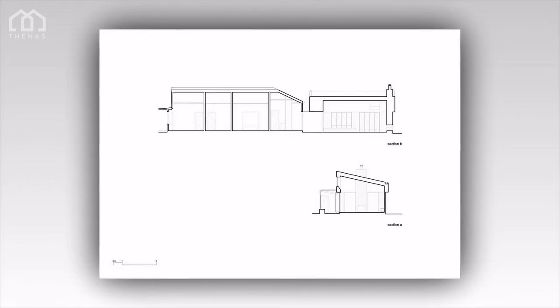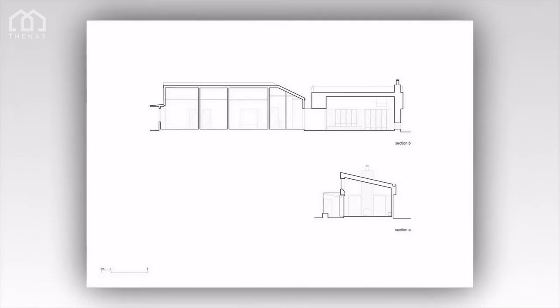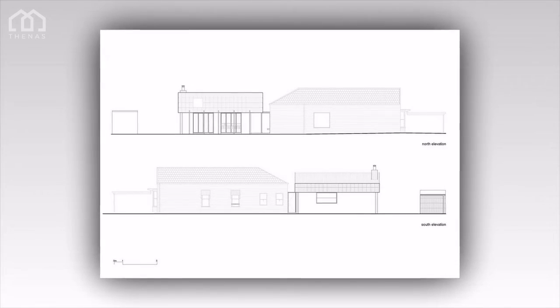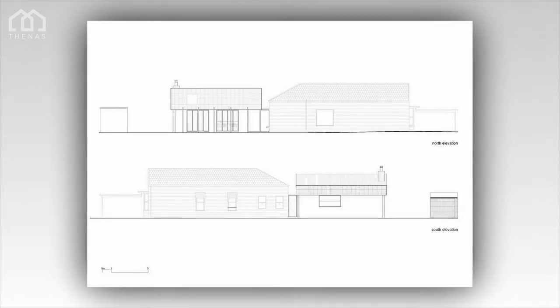The interior palette consists of contrasting textures: layers of pale timber floors, painted white brick, grey marble, and painted vertical groove lining boards. A simple high-level north-facing window allows sunlight in, which tracks across the various textures over the course of the day.